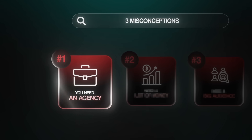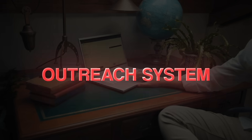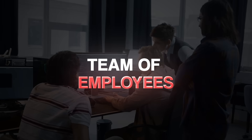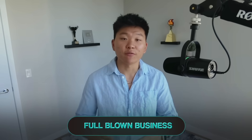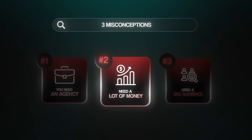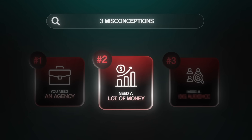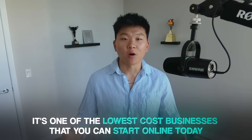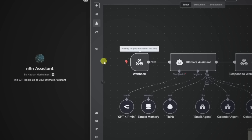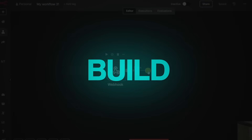Myth number one is that you need an agency and a complex setup. You don't need some giant outreach system, a lead list of 100,000 emails, or a team of developers and salespeople. The number one mistake beginners make is thinking they need to look like a full-blown business before they become valuable. Myth number two is that you need a lot of money to start — you don't. This service-based business model is one of the lowest-cost businesses you can start online. All you really need is an N8N subscription, some API credits, and dedicated time to learn, build, and get your first client.